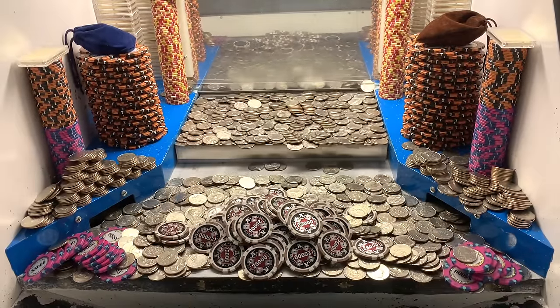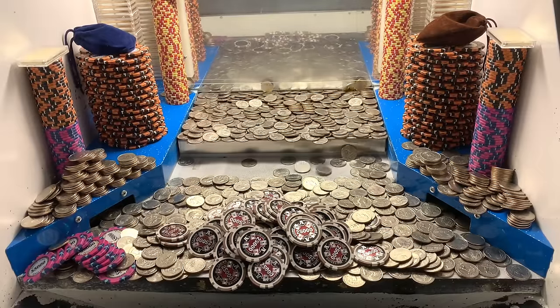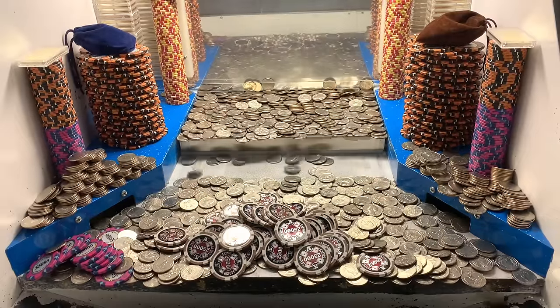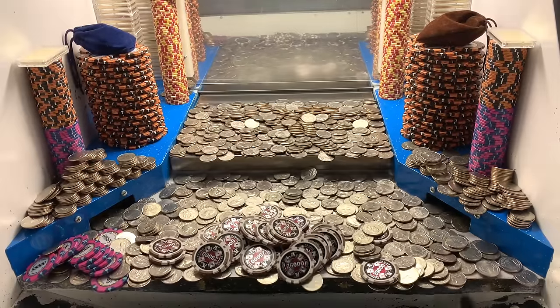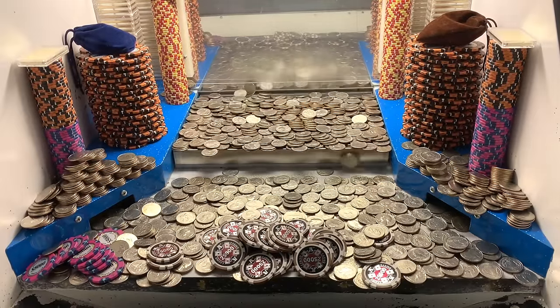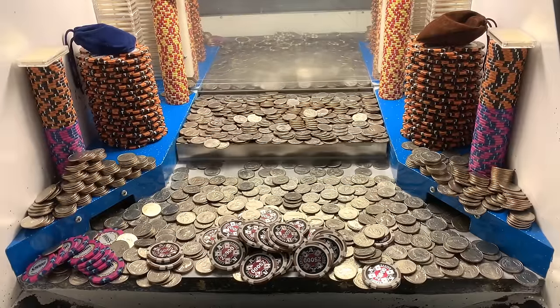And we just about got the whole entire machine cleared out. Still quite a few $5,000 chips on the left, a whole bunch of $25,000 chips in the center. Let's get that loot chute emptied out real quick. After we run out of quarters, I will open up another Mr. Bag so stay tuned for that — leave a guess down in the comments, let me know what you think might be inside of those Mr. Bags.